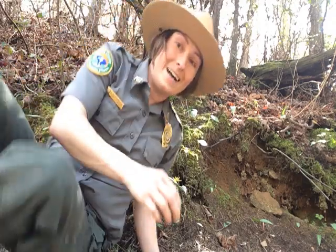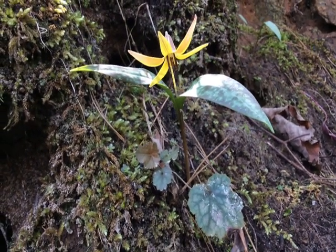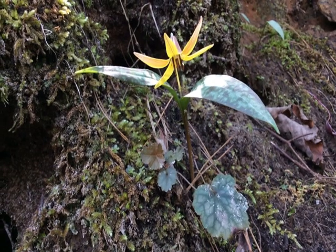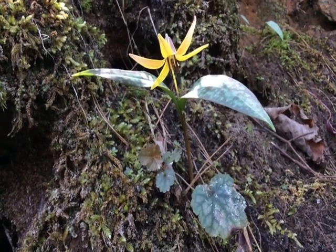Let's take a closer look at these guys. You can see that distinctive dappling on the leaves, and you can also note that it has six petals, which is a characteristic of flowers that are in the lily family.